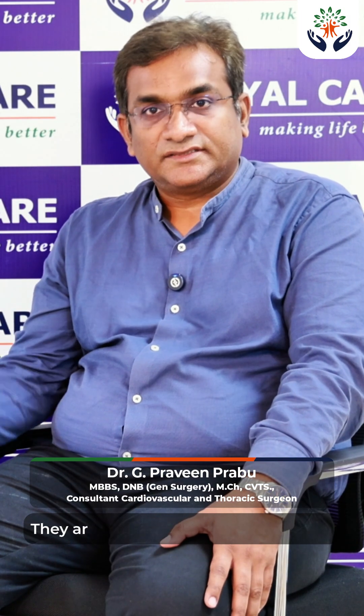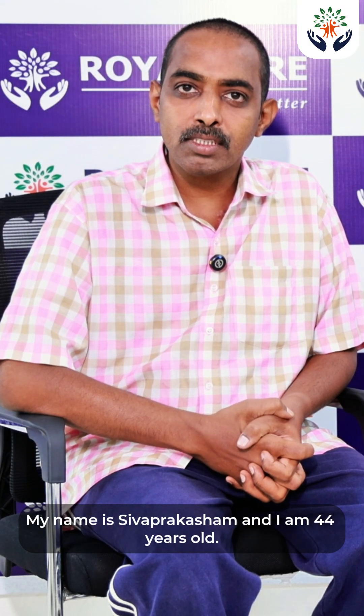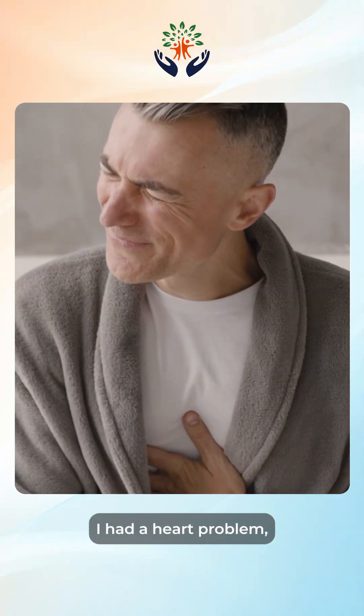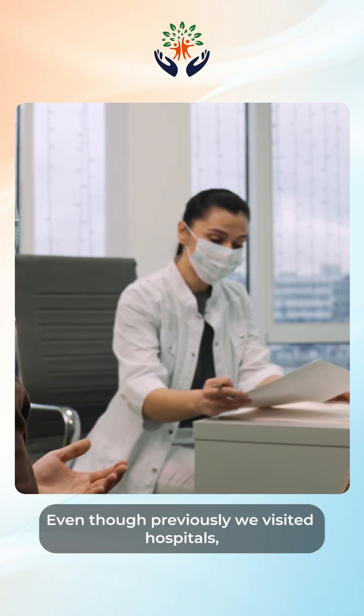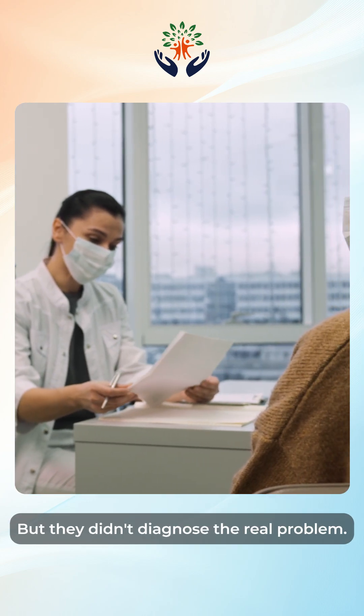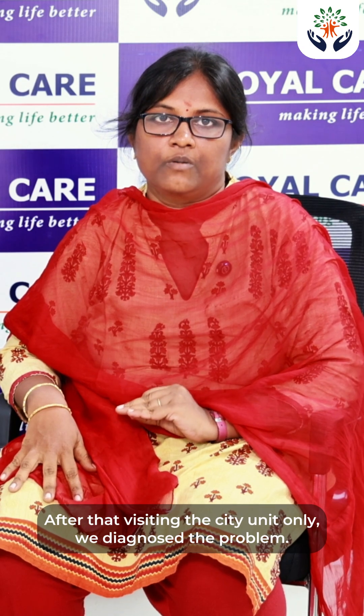The patient came for a review and is sharing their experience. My name is Shiv Prakasum, age 44. I was born with a heart problem. We came to Royal Care Hospital, where they investigated the real situation. Even though we had previously visited other hospitals, they didn't diagnose the real problem. It was only after visiting the City Unit that we diagnosed what the problem was.